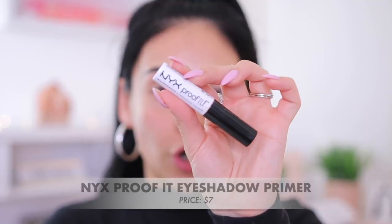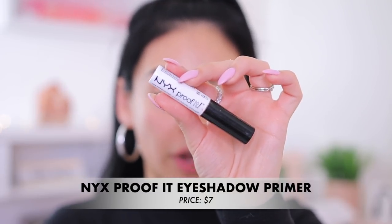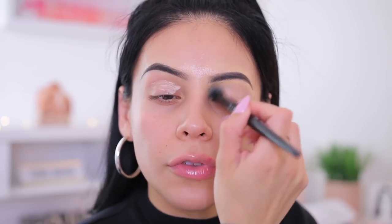I'm going to go ahead and prime my lids. This is my absolute favorite eyeshadow primer — honestly all that I use. This is the NYX Proof It Waterproof Eyeshadow Base. I definitely agree that this is waterproof. I actually wore this on my wedding day — I just got married on February 1st — I was crying, I had my makeup on for over 12 hours, and my eyeshadow was still in place. So this stuff is the real deal. I'm just going to apply it all over and blend it in with an e.l.f. flawless concealer brush.